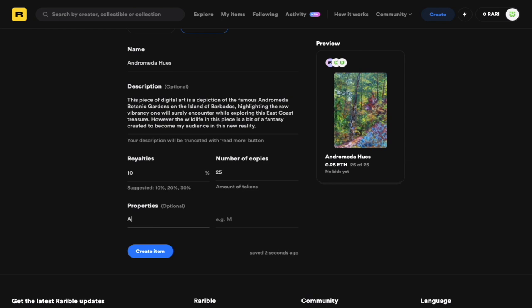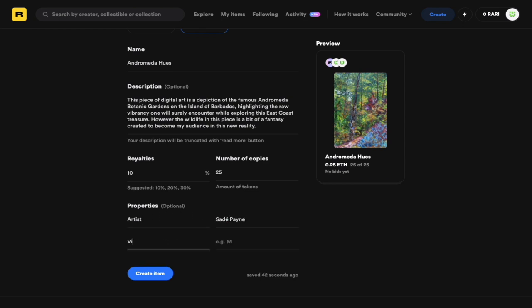As for properties, this is any additional information you want to mention about the artwork itself, such as the name of the artist, the length of the video file, or the size of the file itself. Remember, whatever you add here cannot be changed unless you delete and re-mint the file, so please be very careful of what you write and how you write it.